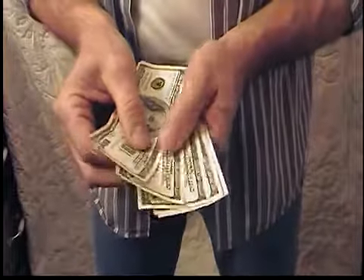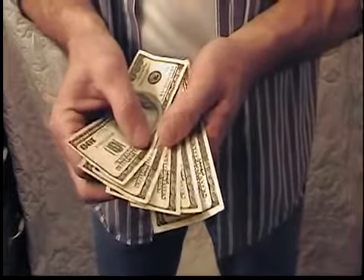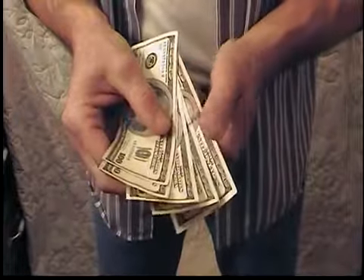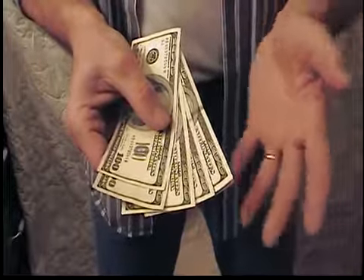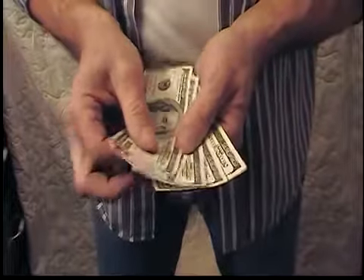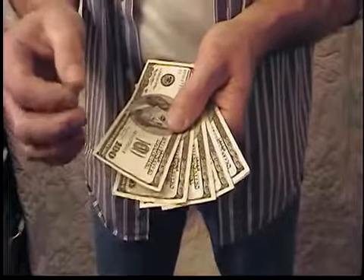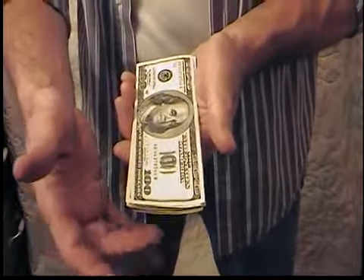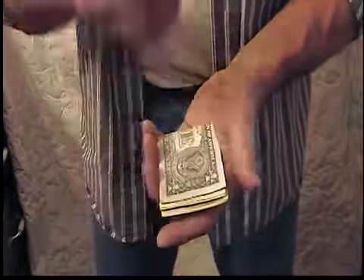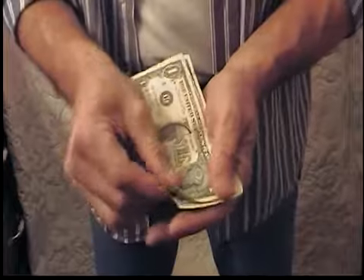I guess the most amazing thing about this, other than the fact they change, is that once you do change these into $100 bills you want to be very, very careful. Because what I've found is — as soon as you take these $100 bills, which are real and you can go spend right now, and you fold them back up and put them in your pocket — guess what? They change back to $1 bills. And then all you have is 1, 2, 3, 4, 5 $1 bills.